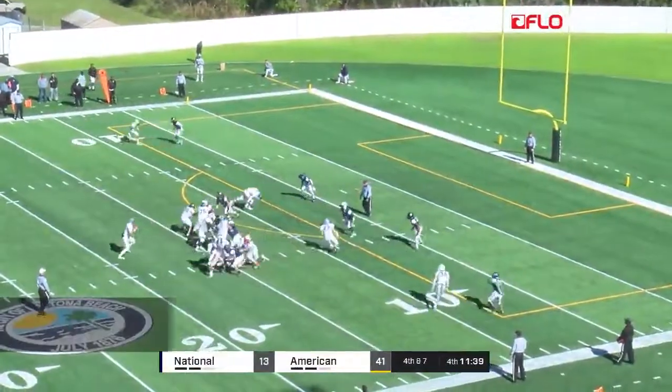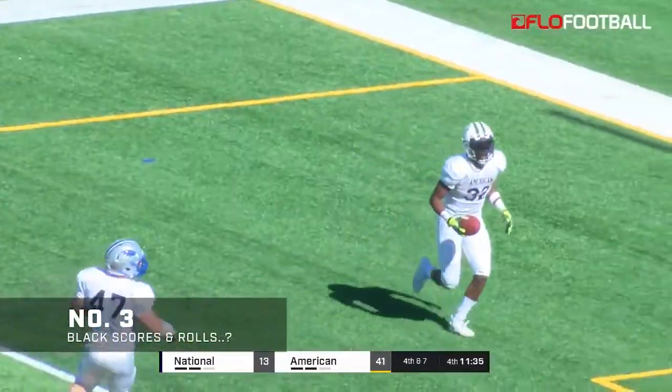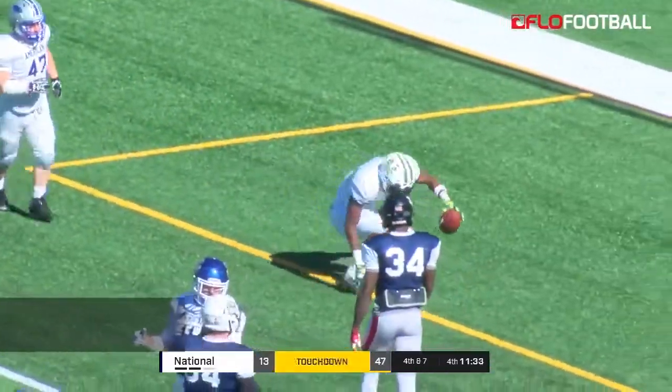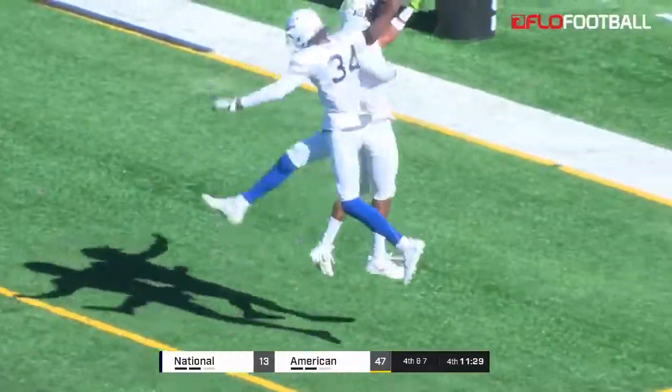Takes the snap, throws far side — catch made. Touchdown, Americans! Damon Black Jr. does some flips in the end zone.